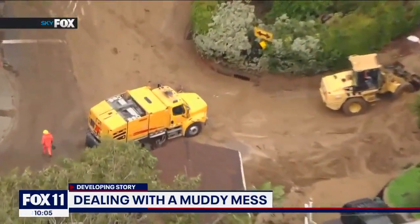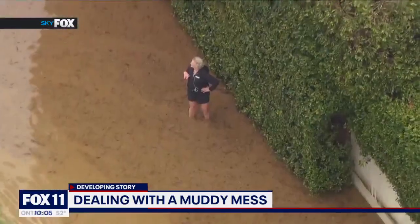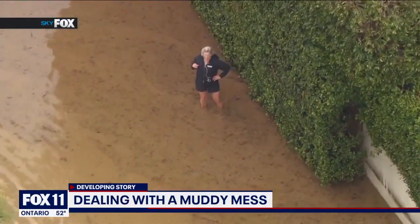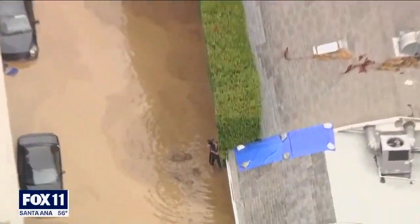From Sky Fox, the hillside of the construction site below Mulholland Drive let loose, sending a torrent of mud, debris, and water flooding the street below. 'See that woman there, the one standing in the water? I was the lady standing in the water waving. It was a disaster zone. The level of mud was really thick — at least a foot thick when I was walking through yesterday.'